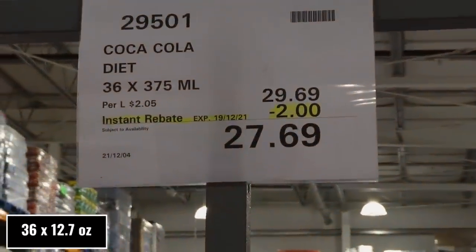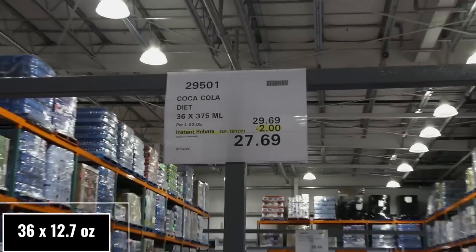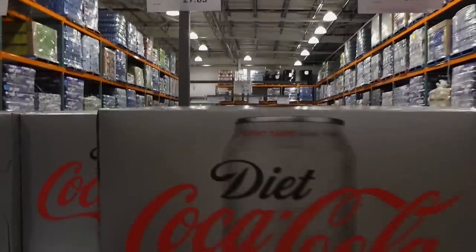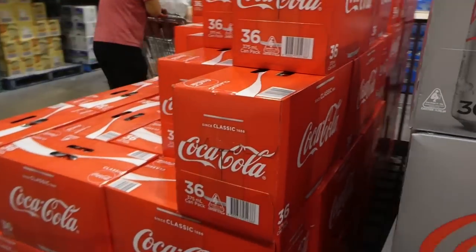There are also 36 of the full-size 375 ml cans for $2 off down to $27.70, in classic Coke as well.